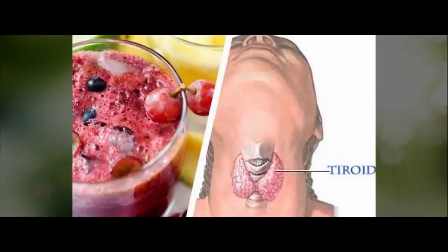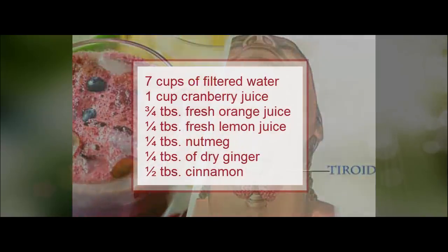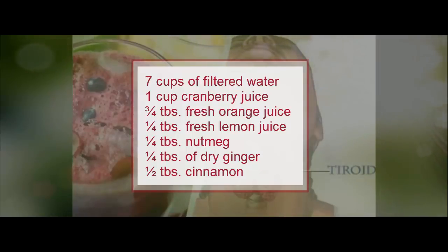You will need the following ingredients: seven cups of filtered water, one cup cranberry juice, three-quarters tablespoon fresh orange juice, one-quarter tablespoon fresh lemon juice, one-quarter tablespoon nutmeg, one-quarter tablespoon dry ginger, and one-half tablespoon cinnamon.